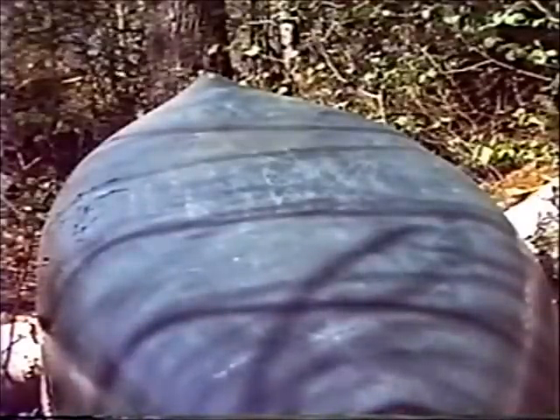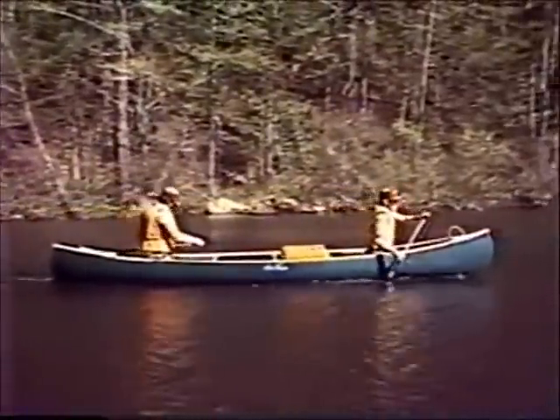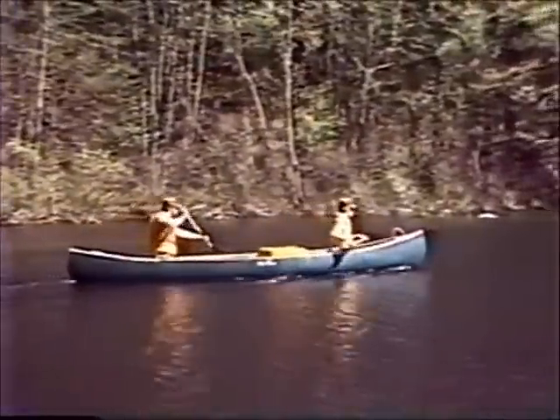The flat bottom canoe is good for traveling on rivers. Its smooth bottom allows it to be very maneuverable, and it can slide over obstructions easily.